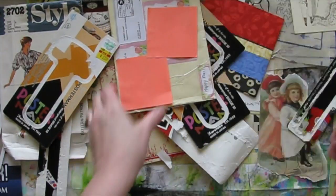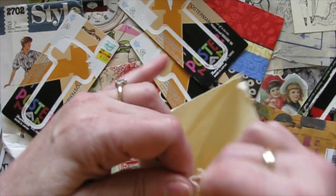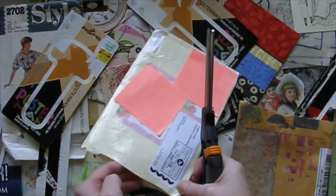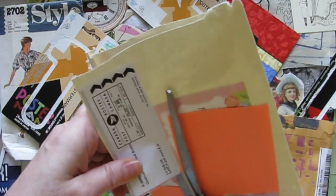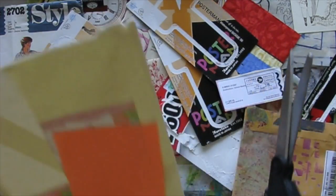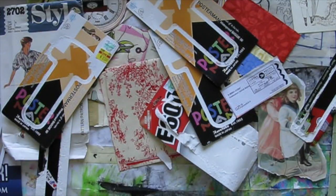I'm going to use parts of these envelopes, like this postage thing here. I'm going to cut that off because it's taped down. I might use that because it's just a little interesting ephemera. I've got this one — it's from Sonya. It's got my address on it, which is why I'm looking at it over here.